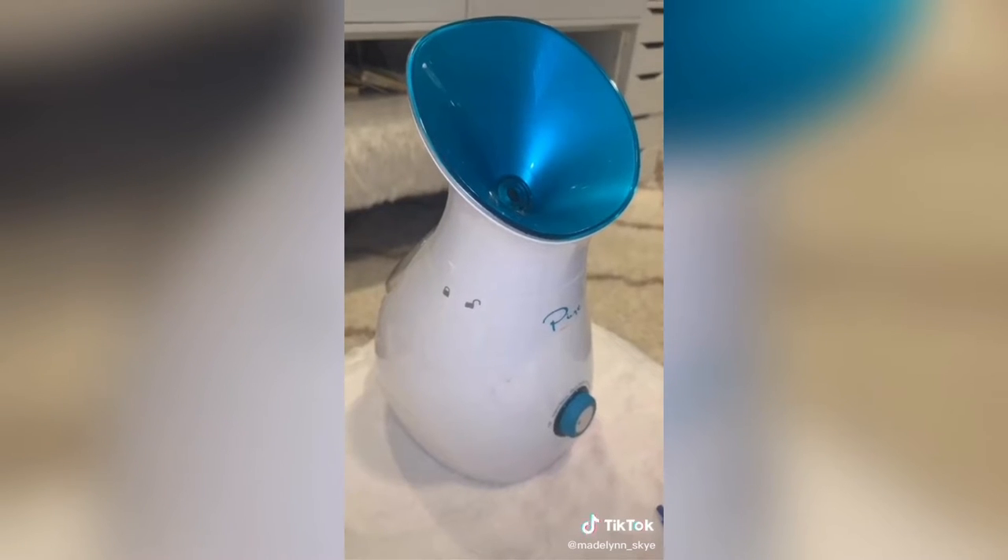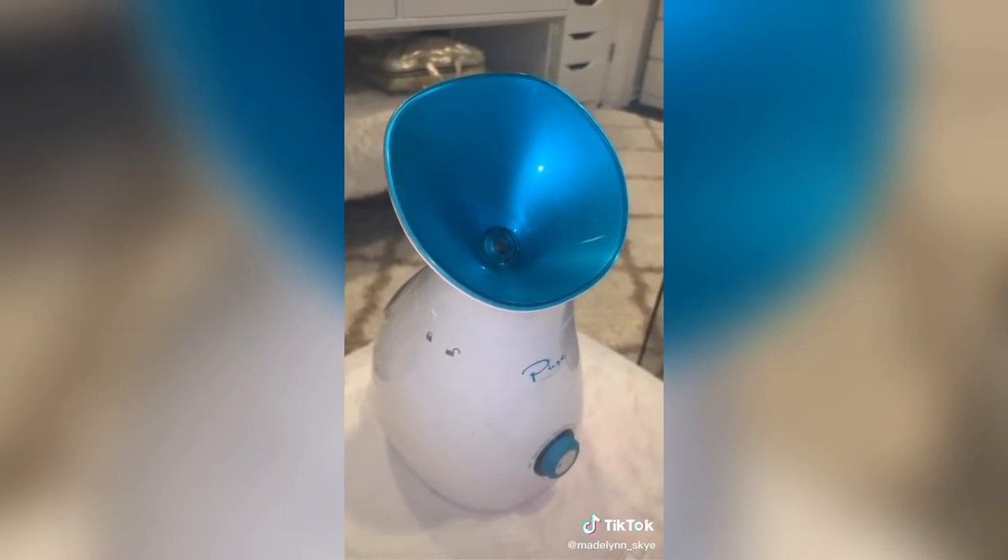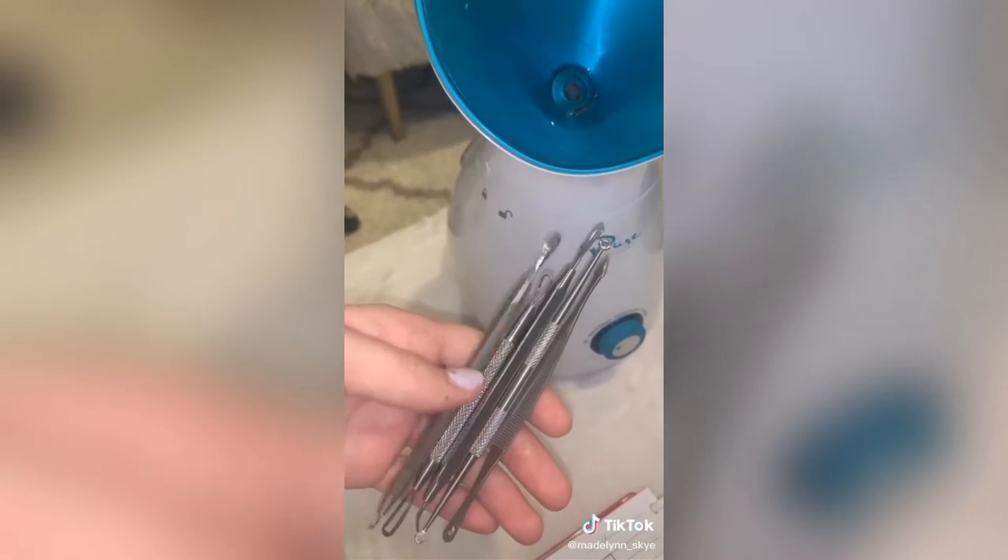Next is this face steamer. It can also be used to warm your towels and as a humidifier. I love using this right before my night routine to open my pores. It also came with all these amazing facial tools.